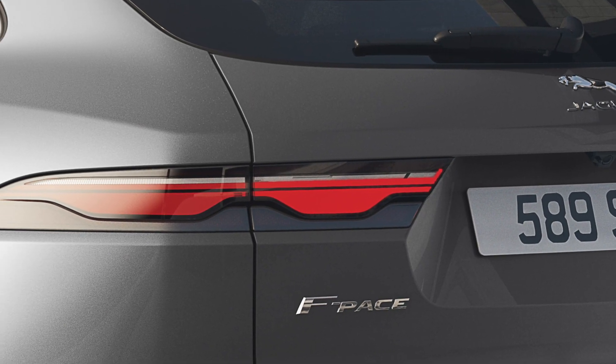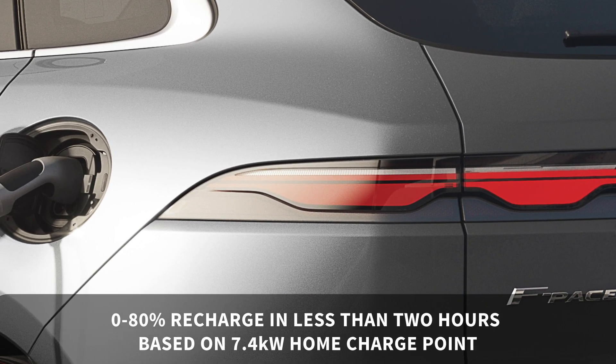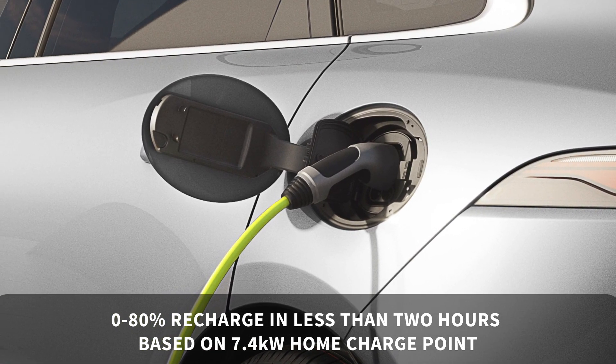Charging the F-Pace P400E is a fairly simple and quick affair. A standard 7.4 kilowatt home charge point will charge the battery from 0 to 80 percent in under two hours.